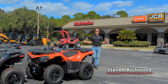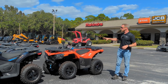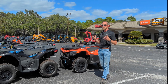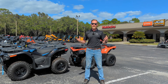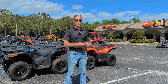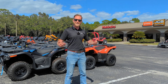Hey there, Steven here from Crystal Tractor. Today I'm out at our Homosassa Supercenter and I love it out here because we've got a little something for everyone. Whether you're into motorsports and like going out hitting the trails, working in construction and need a strong machine to do your digging, or if you need a tractor to help out around the ranch or farm, we've got everything you could need. I want to take you on a tour around our lot and inside our showroom, whether that's with a new piece of equipment, or service or parts help to keep your current equipment running. Let's go have a look.